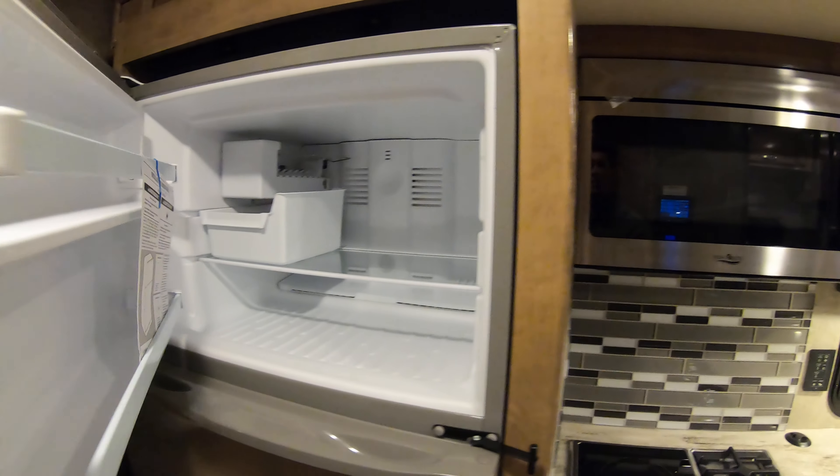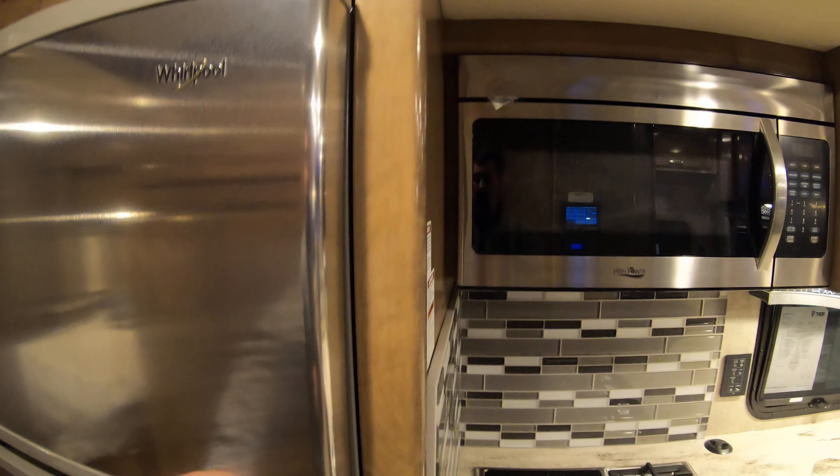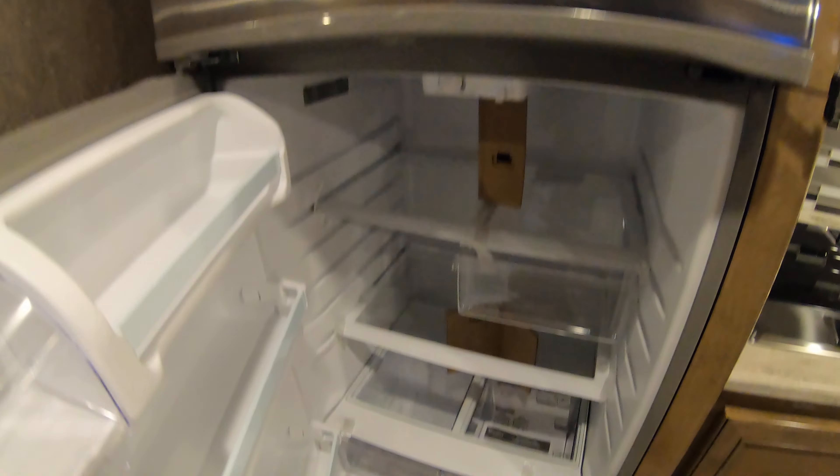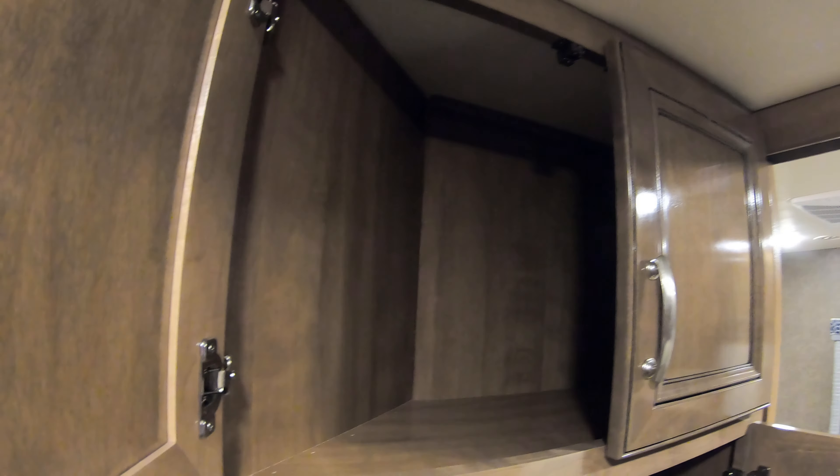Residential style freezer and refrigerator — the freezer does have an ice maker. More storage here, a nice pantry area for extra food, and more storage up above.